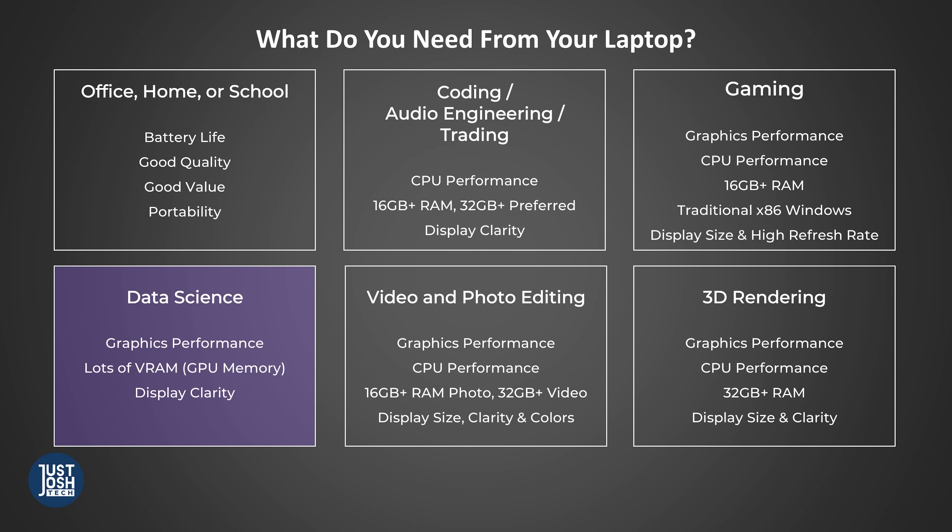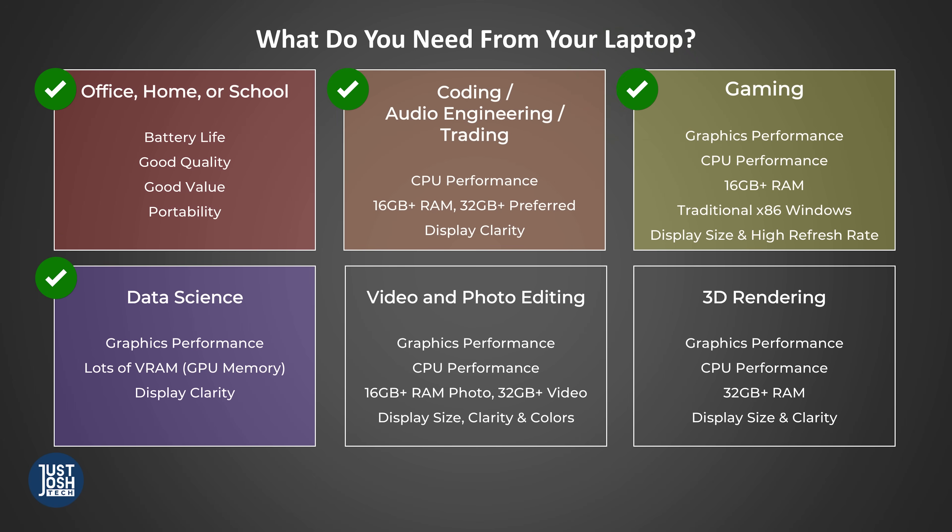Finally, if you cross use cases — you're doing multiple things on your laptop — you'll want to ensure it meets the minimum requirements of each of the use cases. Now that you know what kind of laptop you need, it's time to pick the components. Let's start with the CPU.